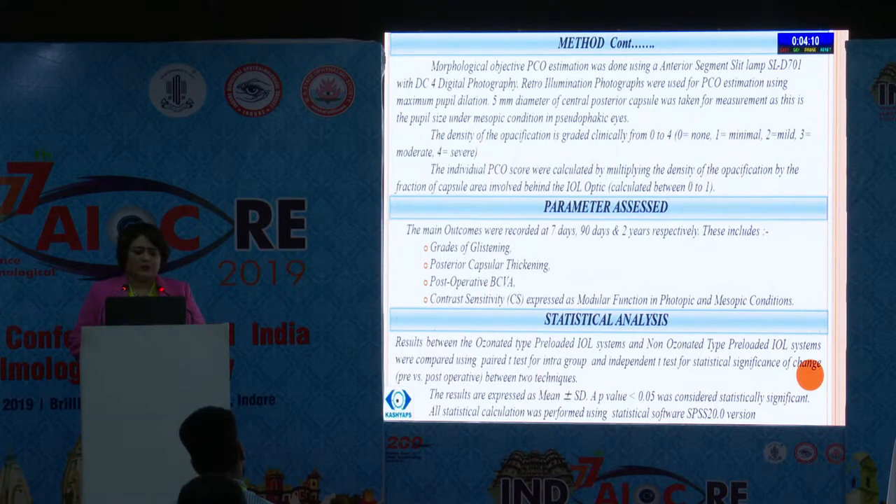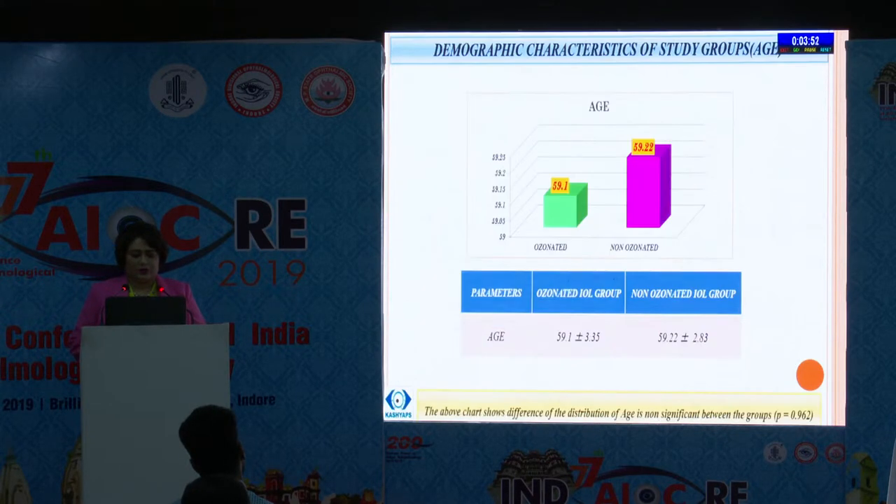This includes a grade of glistening, posterior capsular thickening, post-operative best corrected visual acuity, and contrast sensitivity expressed as modulation transfer function in photopic and mesopic conditions taken by aberrometer. The statistical analysis was done by paired t-test for intragroup and independent t-test for statistical significance of change between the two techniques.